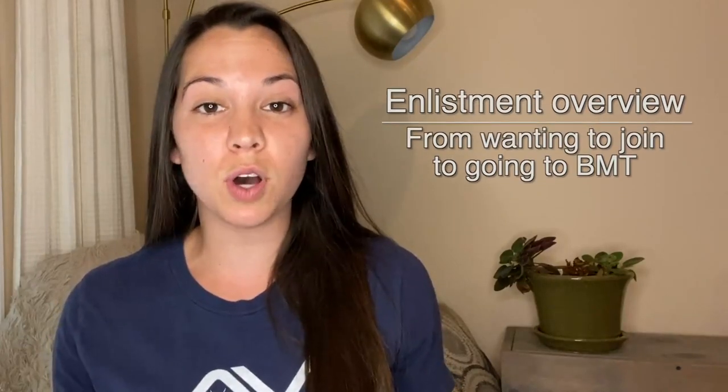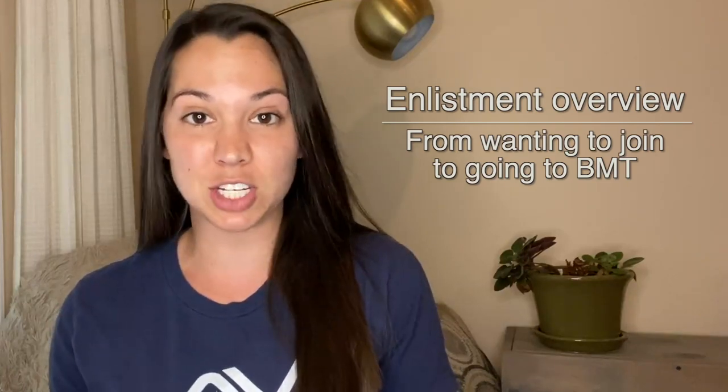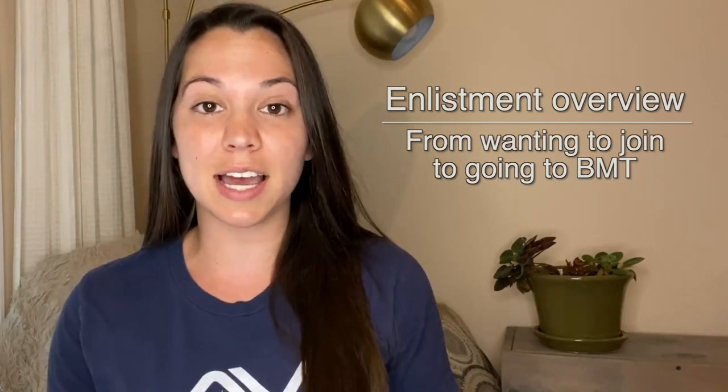In this video, I'm going to give you an overview on what to expect from wanting to join the Air Force to shipping out to basic training. This is just a guideline, but I have in-depth videos on each step of the process, so be sure to check the description and check those videos out.